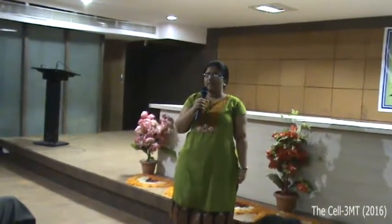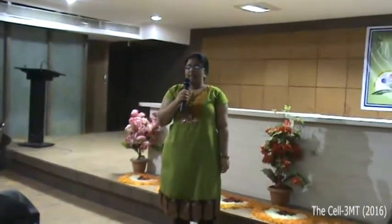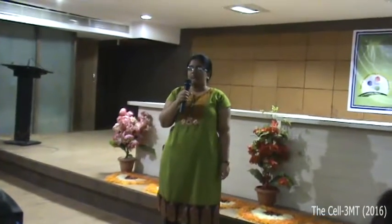I am presenting from the UG category on the topic plants in space. As we all know, growing plants in space was a dream for scientists years ago, but due to technological advancement, this dream has turned into reality.